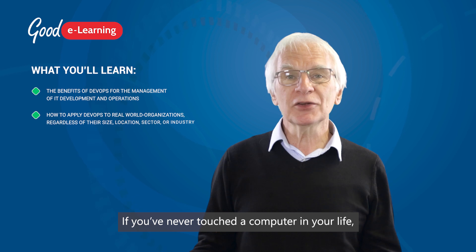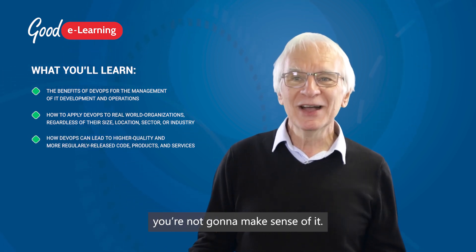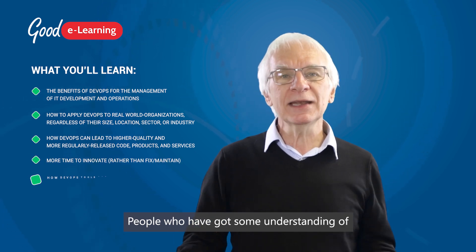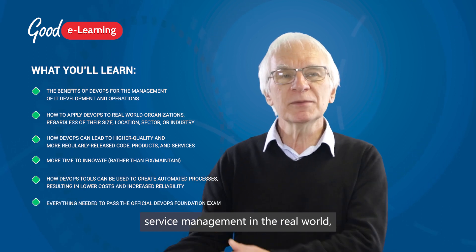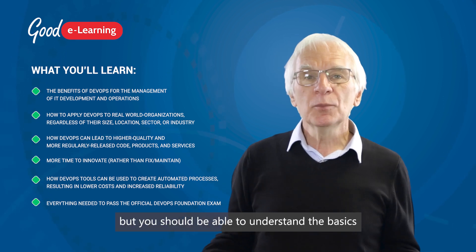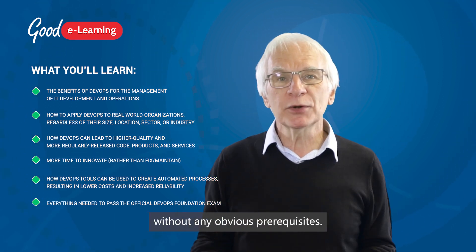If you've never touched a computer in your life — and I doubt there's anyone left in the world that's true of — you're not going to make sense of it. People who've got some understanding of coding, application development, or service management in the real world will find it easier. But you should be able to understand the basics without any of these prerequisites.